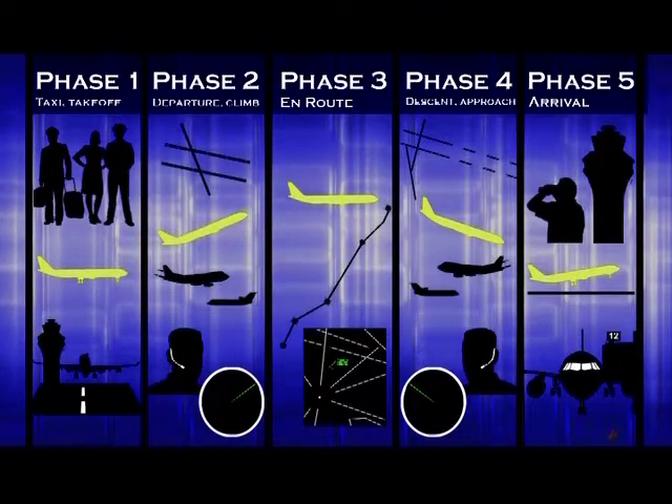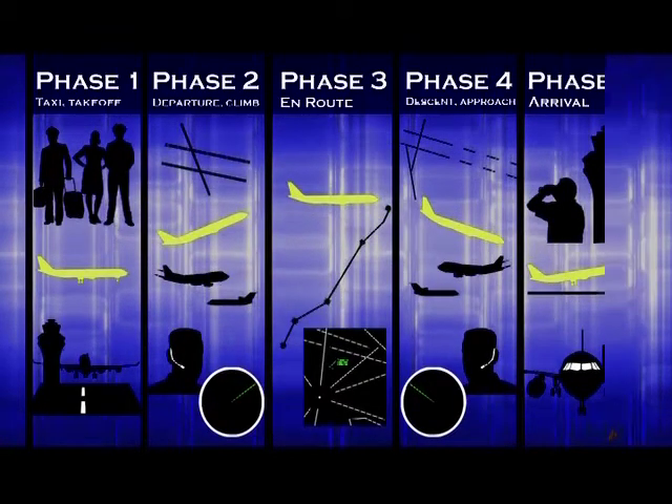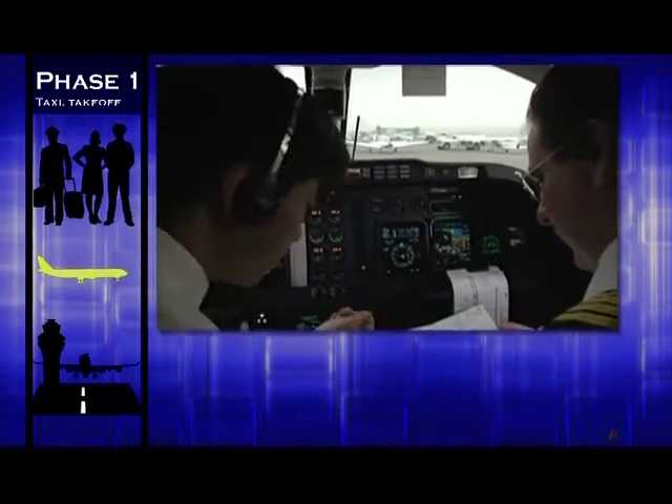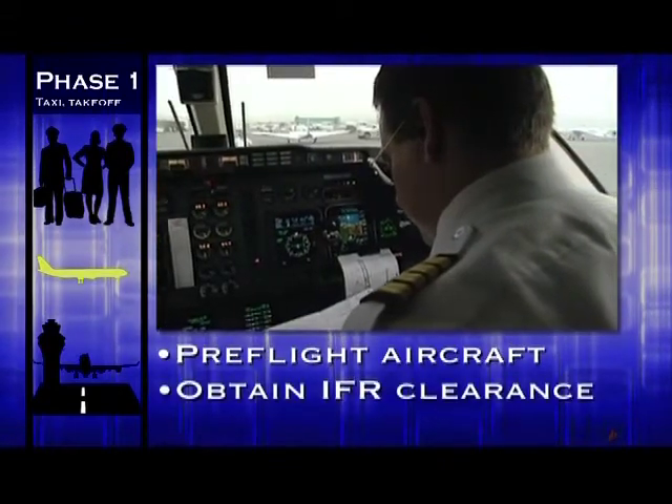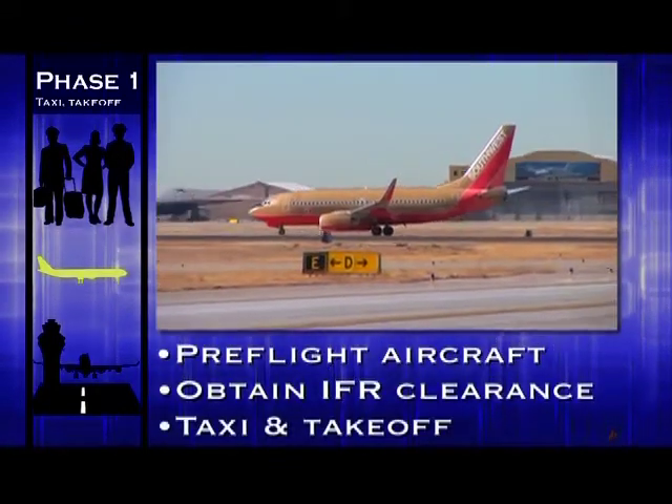Flights are divided into five different phases. Phase one is the pre-flight, taxi, and take-off portion. During this phase, the pilots pre-flight the aircraft, obtain their clearance to operate in controlled airspace, taxi to the runway, and take-off.